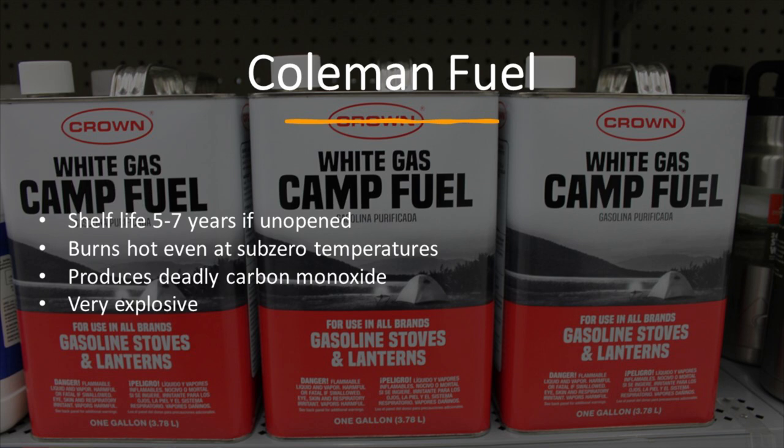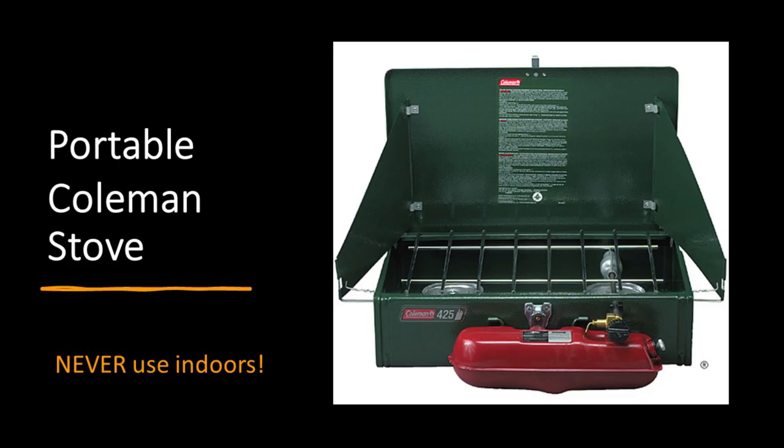Coleman fuel is another option — it has a shelf life of about five to seven years if unopened, and burns very hot even at cold temperatures. But it does produce carbon monoxide and cannot be used in your house. When we first started prepping, I called my county extension agent and asked what to recommend for a power outage, and he said he just brings his Coleman stove in and puts it on the kitchen counter. That is so dangerous — carbon monoxide is a silent, deadly enemy. This is a great tool, but you need to use it in a ventilated area outside your home.